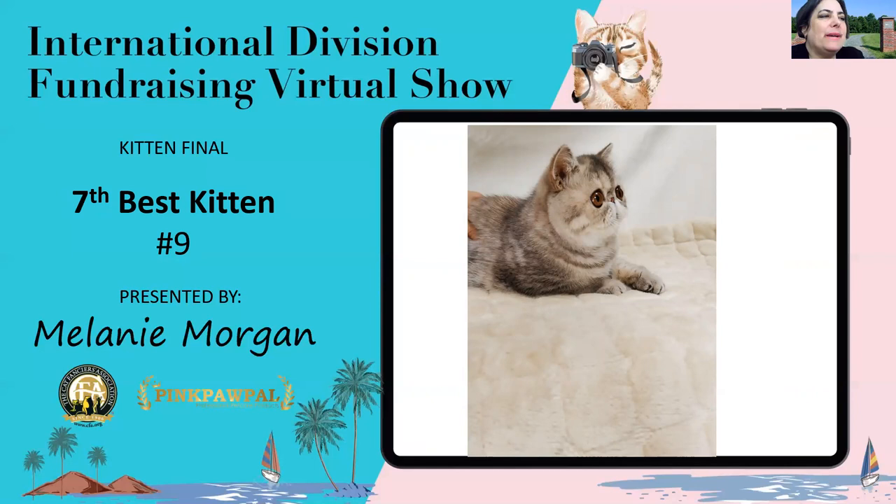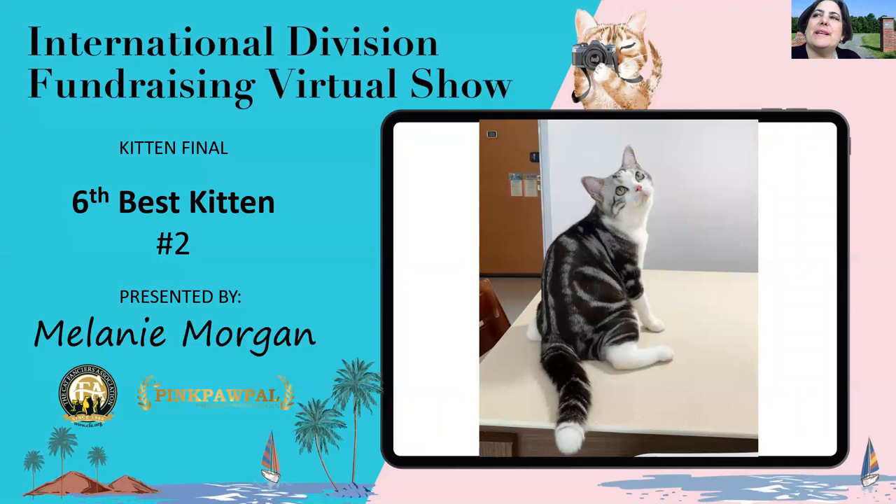Seventh best kitten is a blue mackerel tabby exotic female, six months old. This little baby just pops out at you from the screen with big, wide-spaced copper eyes and that short, perfectly centered little nose that give her a sweet, open expression that, quite frankly, is hard to deny. She is my seventh best kitten.